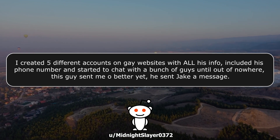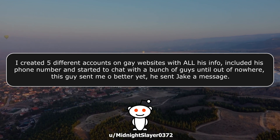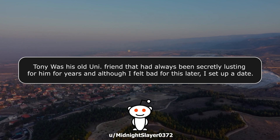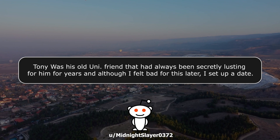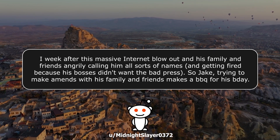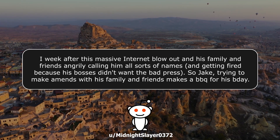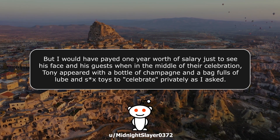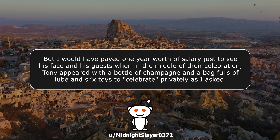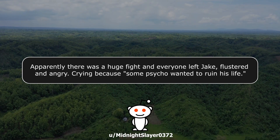I created five different accounts on gay websites with all his info, included his phone number, and started to chat with a bunch of guys — until out of nowhere, this guy sent Jake a message. Tony was his old university friend that had always been secretly lusting for him for years, and although I felt bad for this later, I set up a date. Part three of my plan: one week after this massive internet blowout, with his family and friends angrily calling him all sorts of names and him getting fired because his bosses didn't want the bad press, Jake tried to make amends with his family and friends by making a barbecue for his birthday. But I would have paid one year's worth of salary just to see his face when, in the middle of their celebration, Tony appeared with a bottle of champagne, a bag full of lube, and adult toys to celebrate privately as I had asked. Apparently there was a huge fight and everyone left Jake flustered and angry.